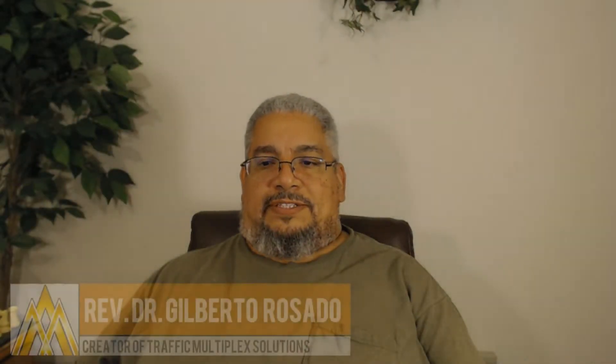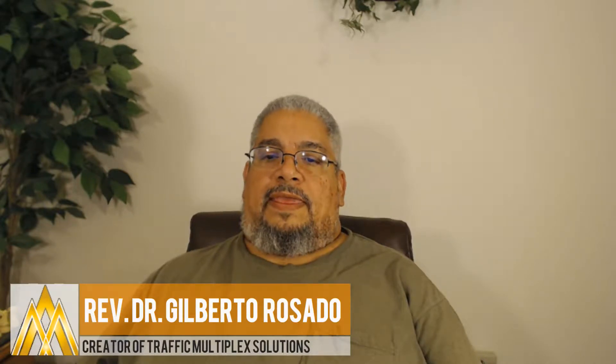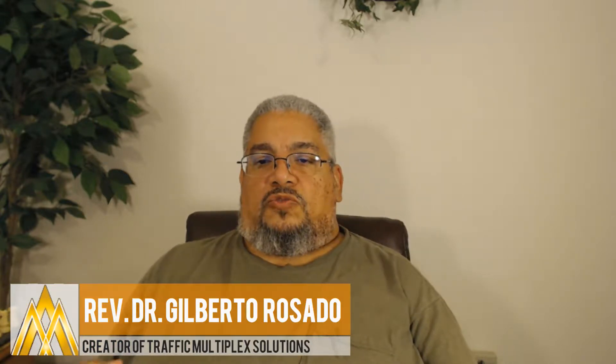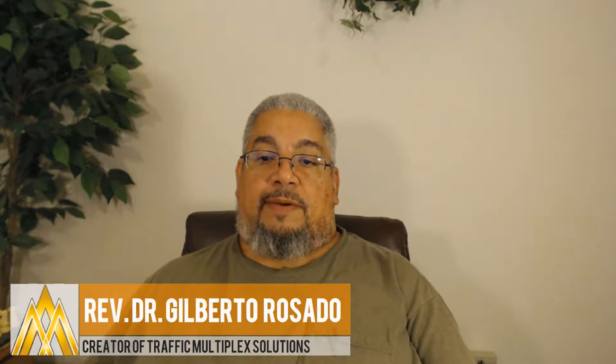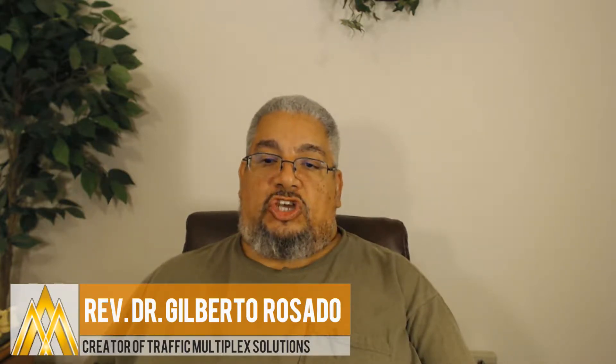Hello, this is the Reverend Dr. Gilberto Rosado for Traffic Multiplex. In this video, we're going to talk about what is the best way to build traffic for a web shop — in particular, a website that is a shop for a certain product.